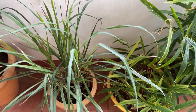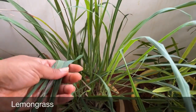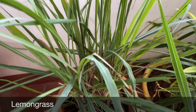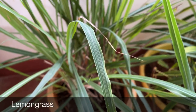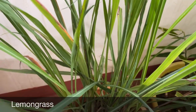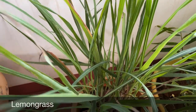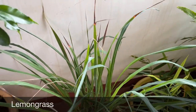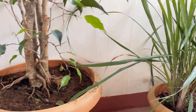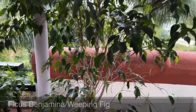Coming to the next spot — here we have lemongrass. We put these leaves in tea; they have medicinal values and are used to treat fever, cough, and cold. They also have a nice fragrance and are very good pest and mosquito repellants. Here I also have a huge Ficus Benjamin plant — the green variety.